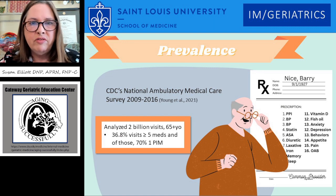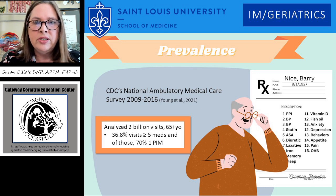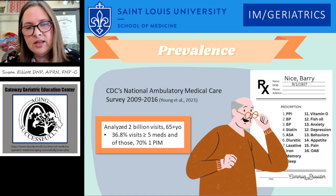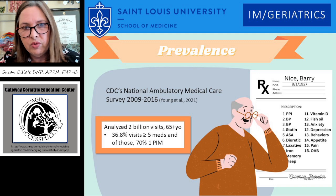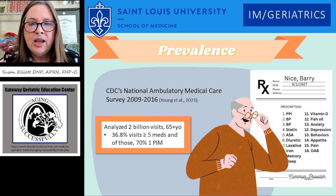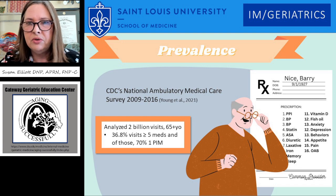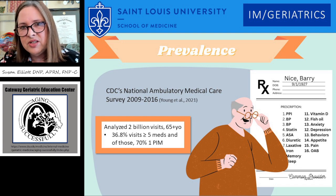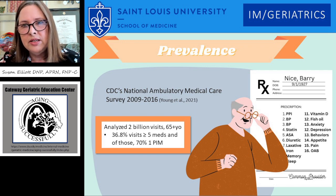What is the prevalence of polypharmacy? The CDC did a large study from 2009 to 2016 and analyzed 2 billion visits of people 65 years and older. They found that 36.8% of visits showed more than five medications on the list, so polypharmacy was present in more than one in three people, and 70% of the people had a potentially inappropriate medication.